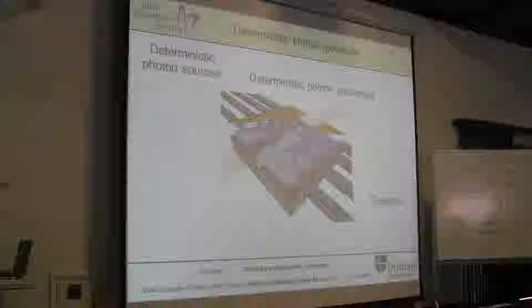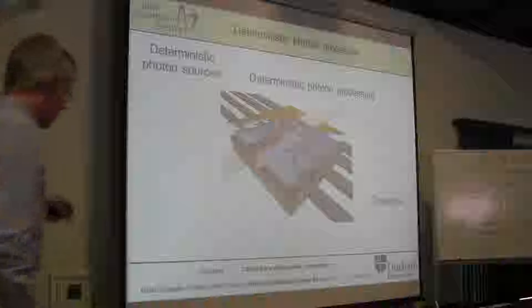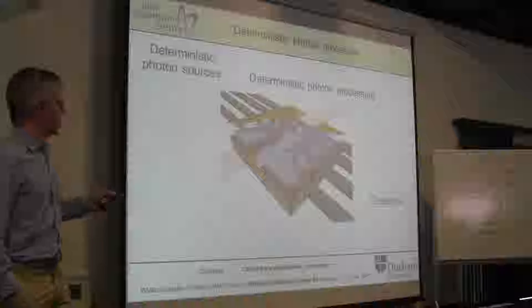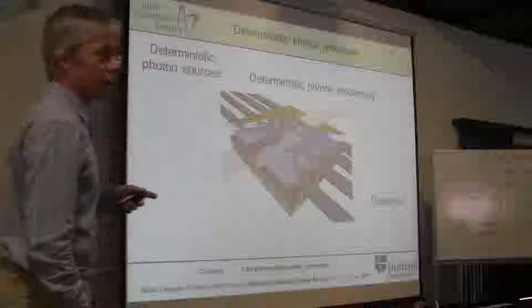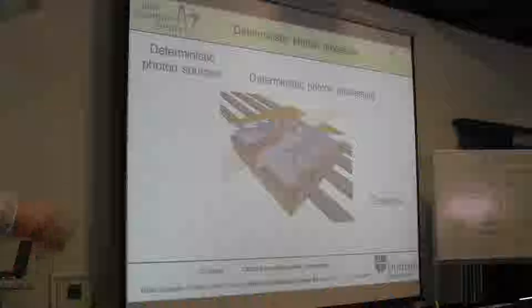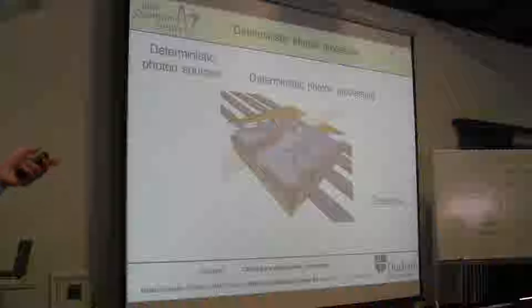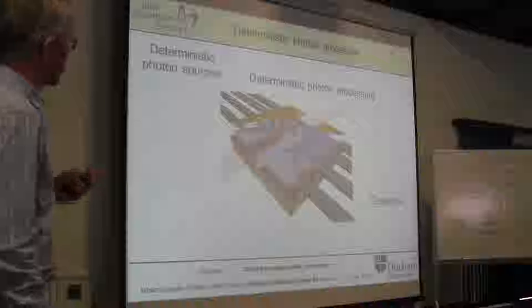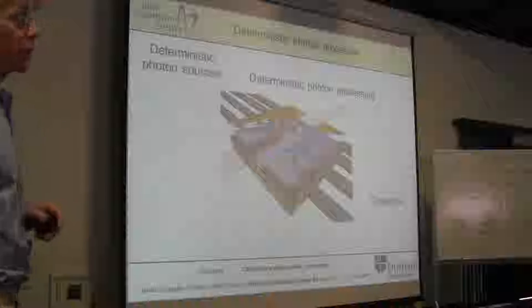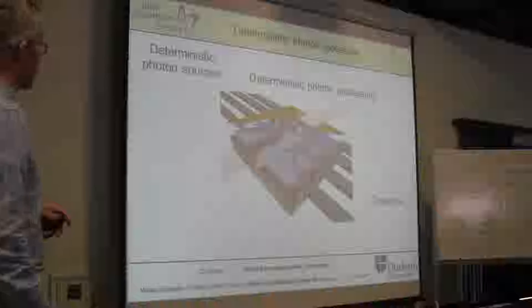One direction is to replace what linear optics quantum computer people struggle to do, because they don't have any deterministic operations, so their system scales very inconveniently. If we can add some determinism to their system, the scaling becomes more favorable, and we may be able to build small processors that don't require a billion photon channels and a billion photon detectors.